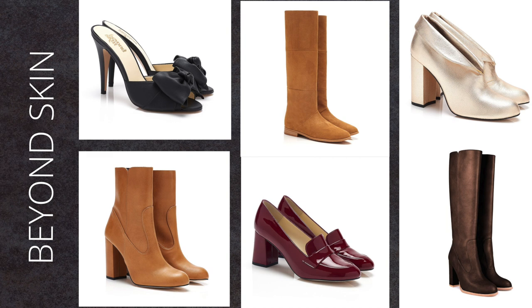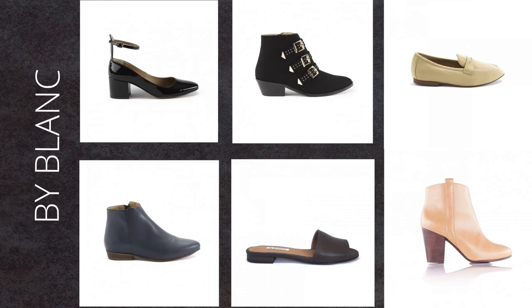Their shoes convey a modern vintage feel to me. By Blanc is an ethical and vegan brand. Their shoes are made out of high quality synthetic leather. The materials are produced in Europe and the shoes are made in Spain. By Blanc has stunning buckle boots, ankle boots, absolutely beautiful loafers and sneakers.